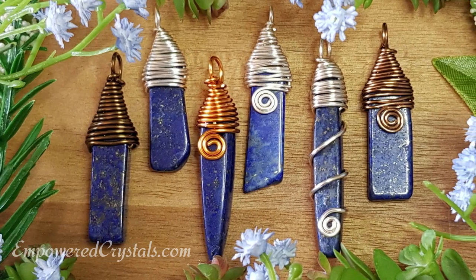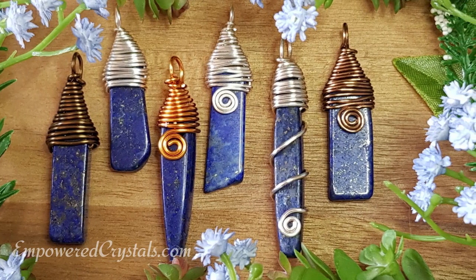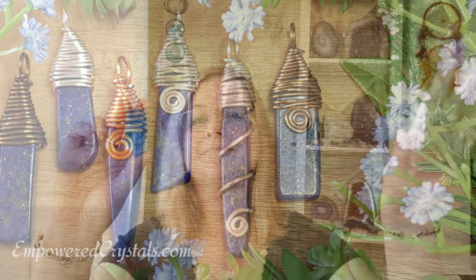On that note, lapis is also a very calming stone. It calms down the emotions, helps reduce temper, calms anxiety and overthinking. It's also really good for insomnia — I've done a healing video with lapis for insomnia which I'll link in the description. It's also said to increase patience and tolerance of people, so it's a really nice stone for calming and balancing emotions overall.